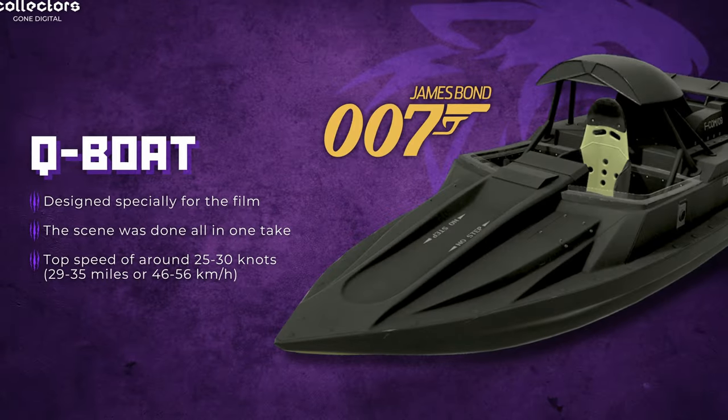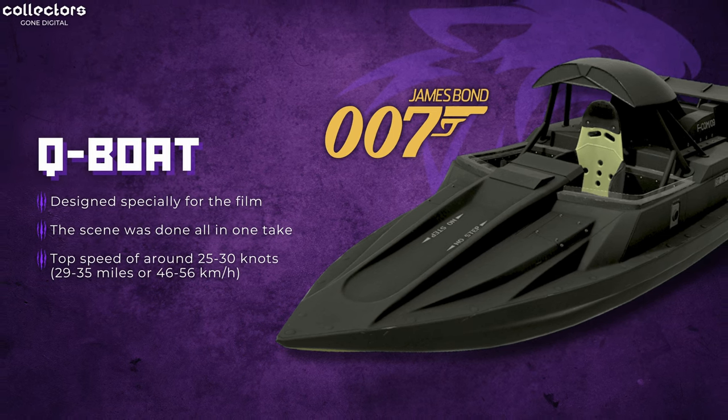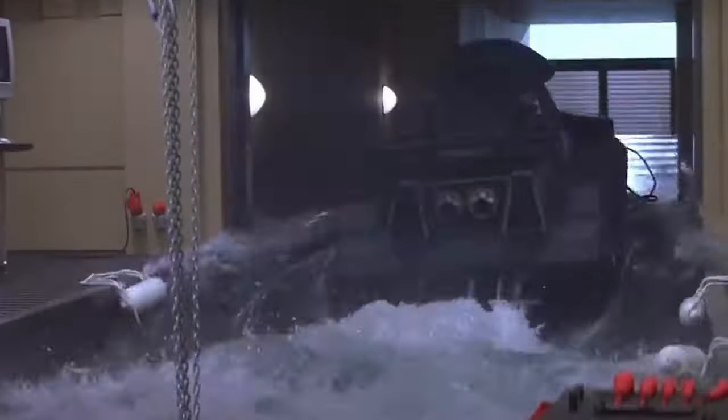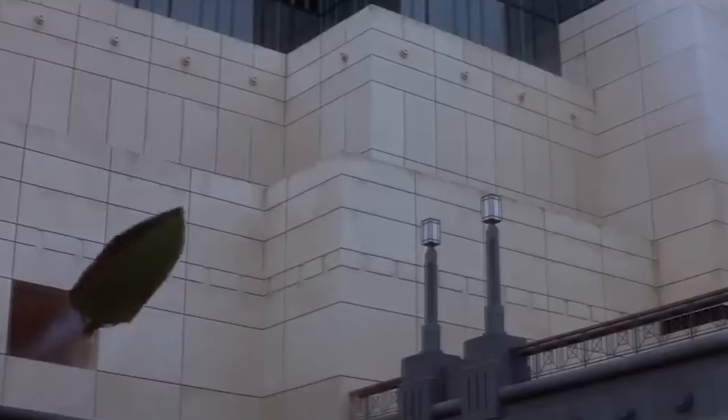I'm not going to lie, guys — I might be missing some on today's list. I really tried my best to remember as much as I could; there's just so many vehicles to keep track of now. But first up on today's list is going to be the Q-Boat from No Time to Die, James Bond.